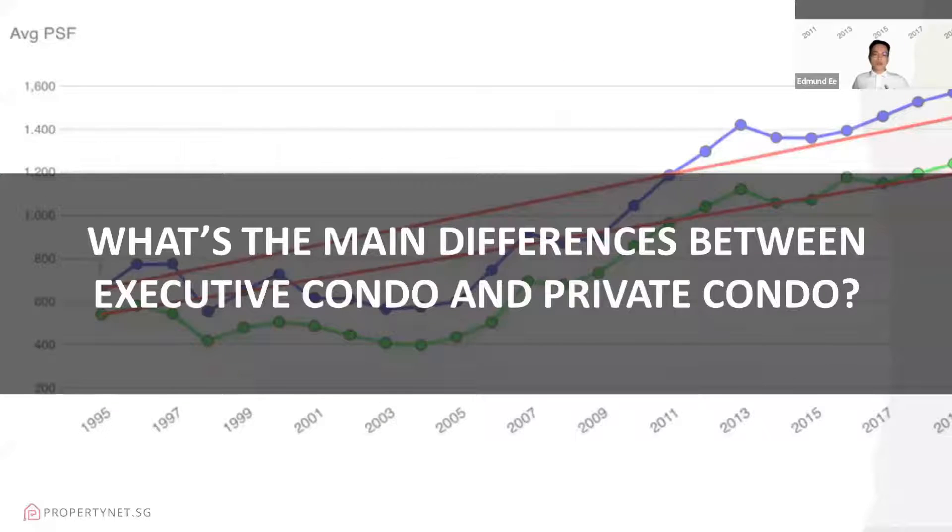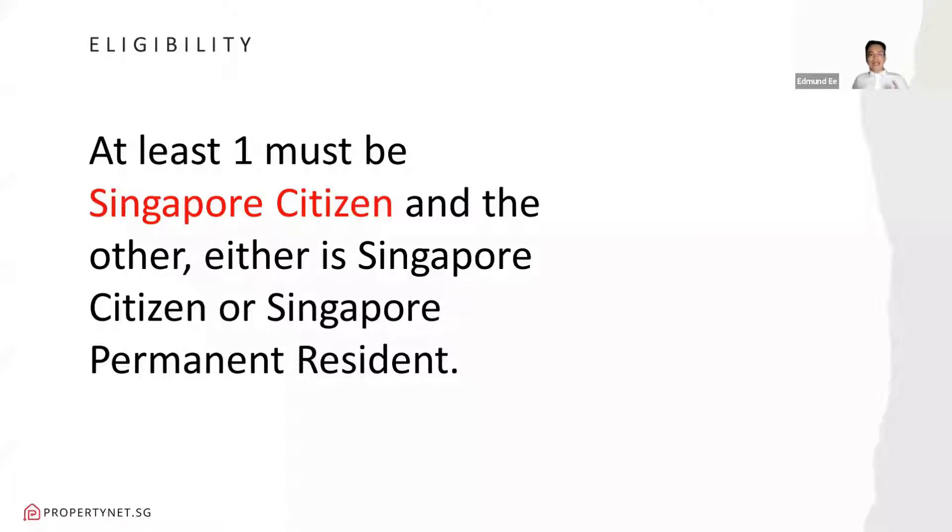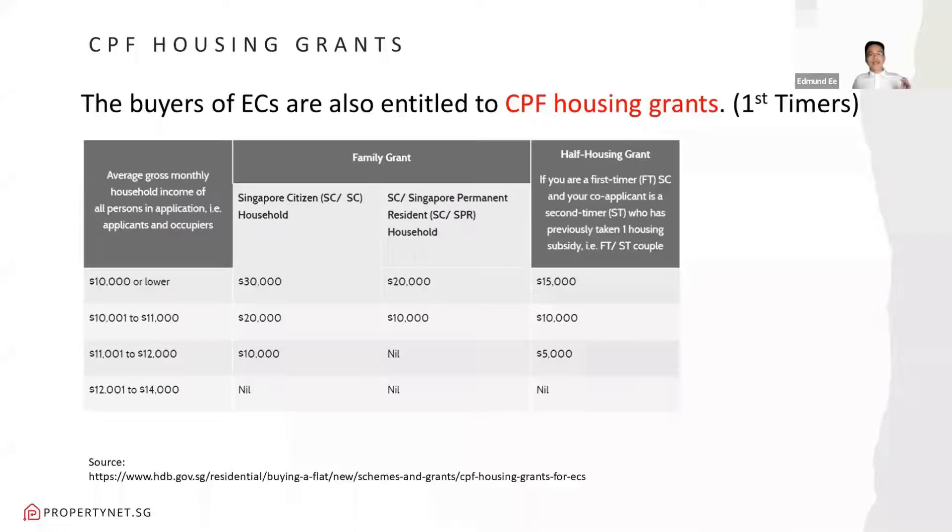What are the main differences between executive condo and private condo? For ECs, in terms of eligibility, at least one must be a Singapore citizen and the other either a Singapore citizen or a Singapore permanent resident to form the family nucleus. EC buyers are also entitled to CPF housing grants. For first-timers, they will receive housing grants. Based on the table, you look at your income bracket and you will see the grant amount.